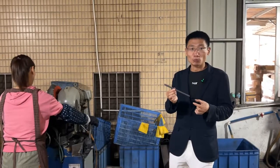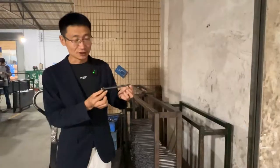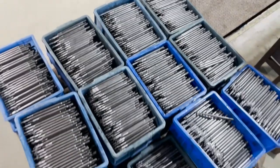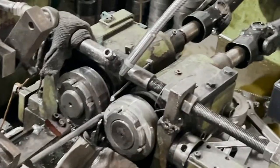Here is the processing of the motorcycle rearview mirror into the rod. These rods are solid. This equipment is a thread processing process.